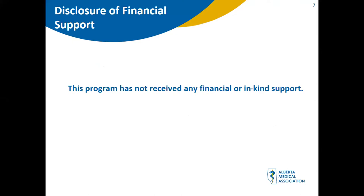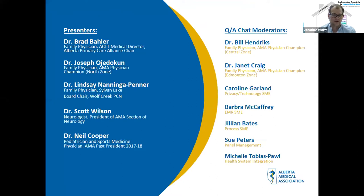Today we will hear from the following presenters: Dr. Brad Baylor, Family Physician, ACCT Medical Director, and Alberta Primary Care Alliance Chair; Dr. Joseph Ojetican, Family Physician and AMA Physician Champion for the North Zone; Dr. Gwynzi Neninga-Penner, Family Physician and Board Chair for Wolf Creek PCN; Dr. Scott Wilson, Neurologist and President of the AMA Section of Neurology; and Dr. Neil Cooper, Pediatrician, Sports Medicine Physician and AMA Past President. We also have chat moderators Dr. Bill Hendricks, Dr. Janet Gregg, and Michelle Tobias-Paul.